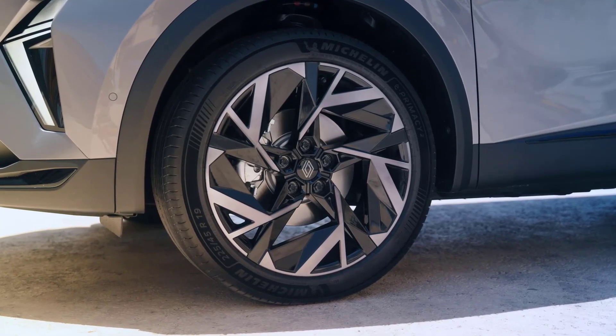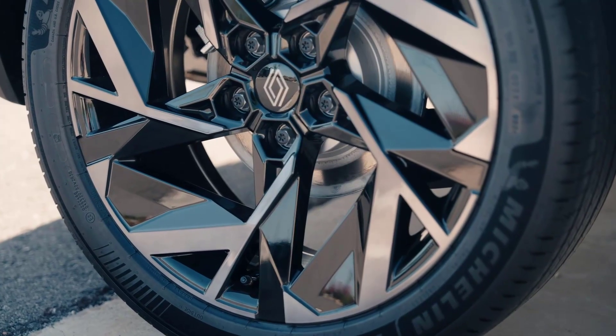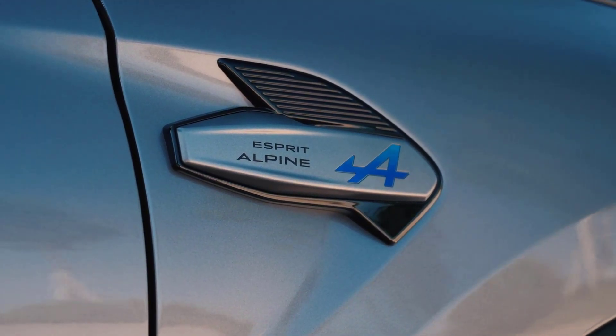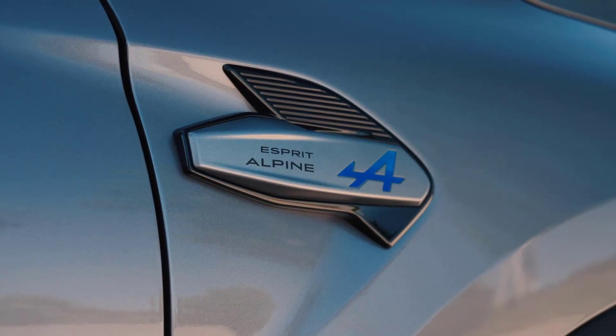Admittedly, the Symbiose doesn't have the cavernous interior or boot space offered by some of its midsize SUV rivals. But competitive pricing helps make up for that, and the intuitive Google-powered tech never fails to impress.